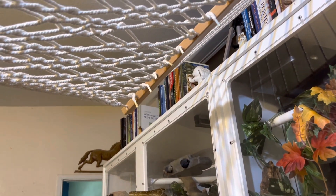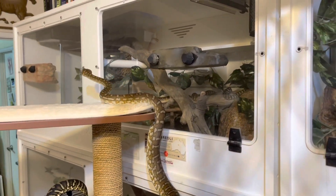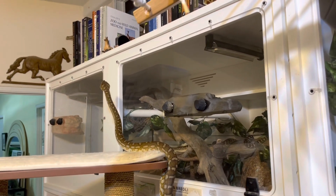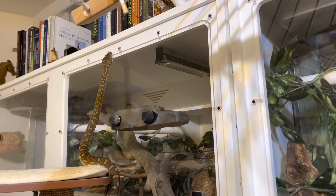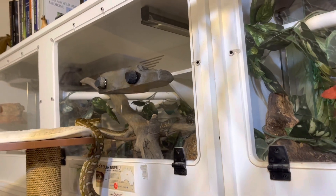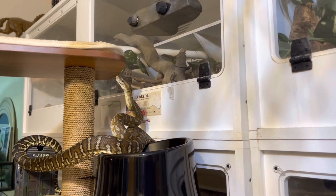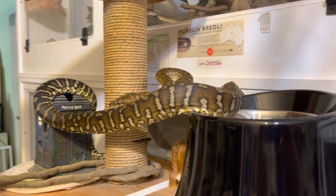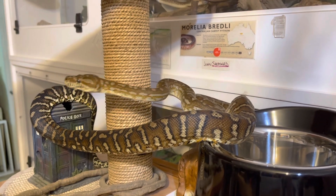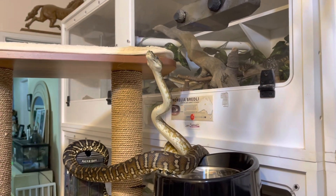I think he could make it — if he climbed on the hammock or just tried a little harder, his over five-foot body could stretch up to that top level. That top level doubles as a bookshelf for me, and it connects to another room where there are actual branches and big parts of trees for the snakes to climb on. I'm starting to feel sorry for him because he seems to think he just can't quite make it.